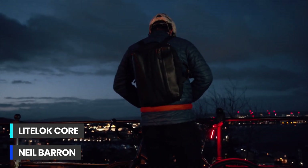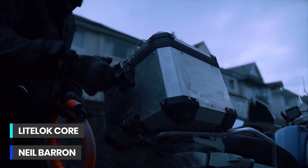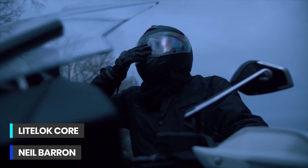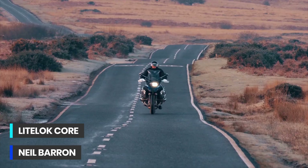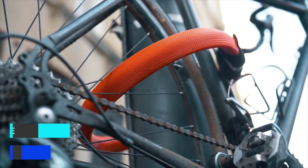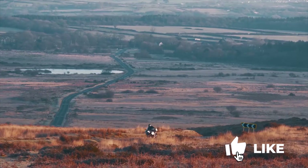Cycling and motorcycling have been booming during the pandemic, but so too has bike theft. Bike thieves are getting smarter and so we used our lockdown to do something about it. We created Light Lock Core, our best ever light lock for bikes and motorbikes.